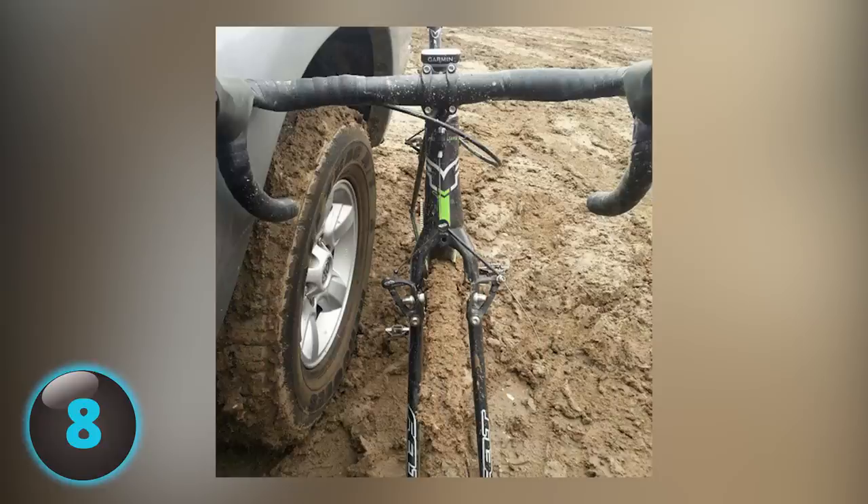Number 8. What happened to the front tire of this bicycle? Actually the tire is right in front of your face — don't see it? It's just really muddy and it's exactly where the front tire normally is.